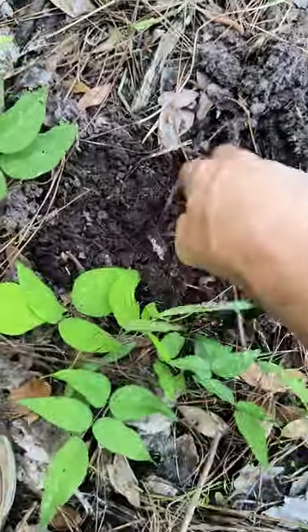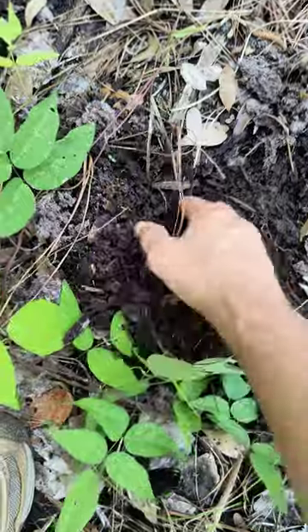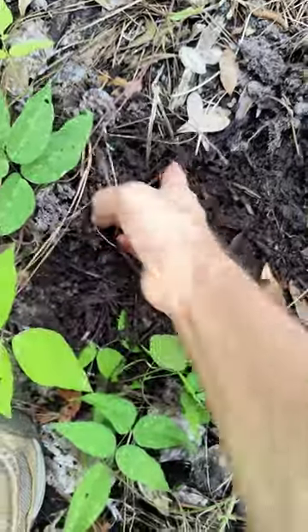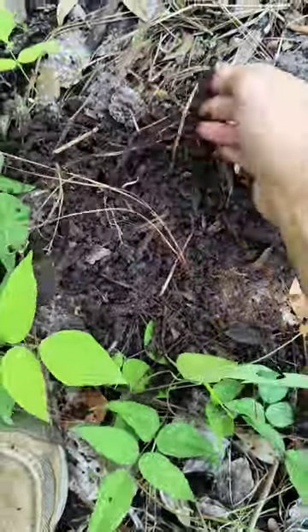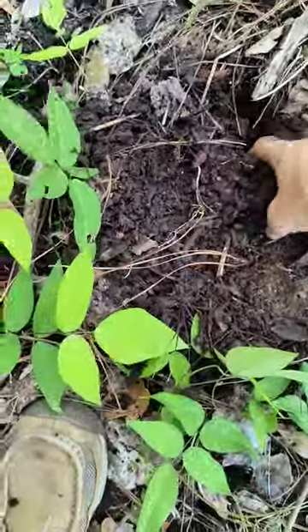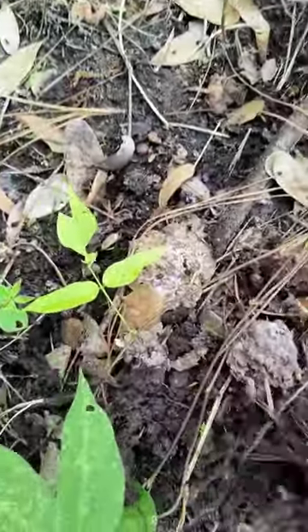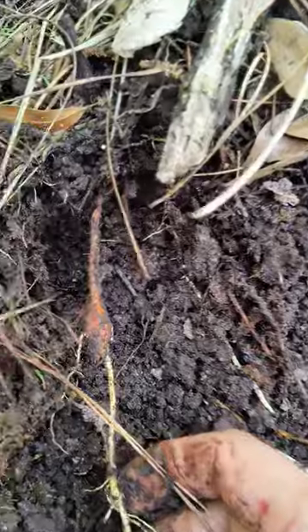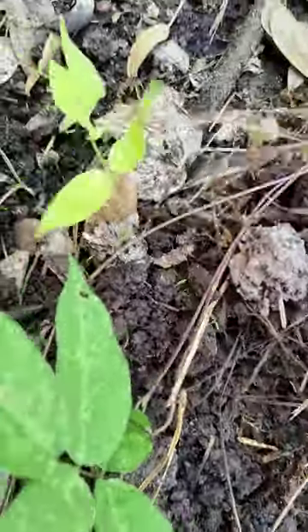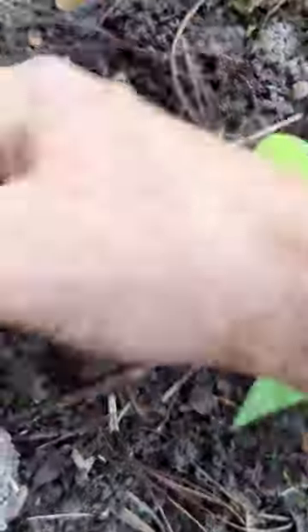I'm pretty sure that this is groundnut, the Apios Americana. Look at it — it sure is. One of our staple starches here in the Americas, it was exported by the Europeans as they first came here. We can see the start of one of these. This used to be a very, very common plant when the first settlers came here.